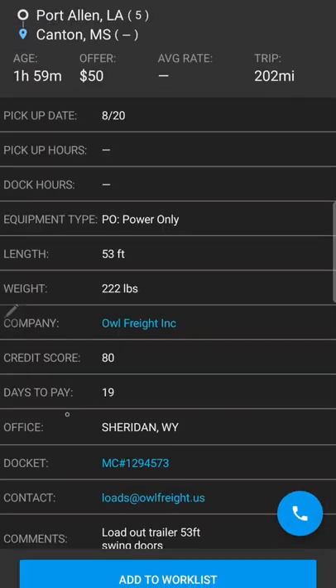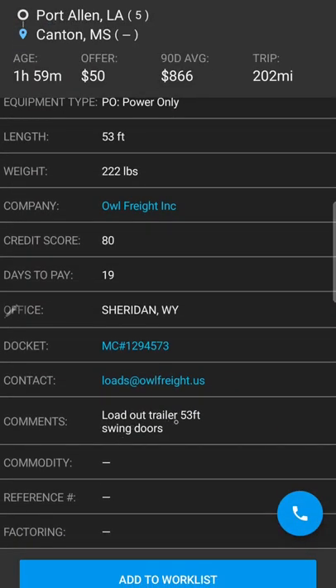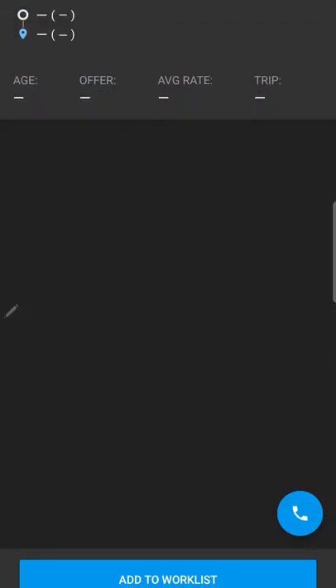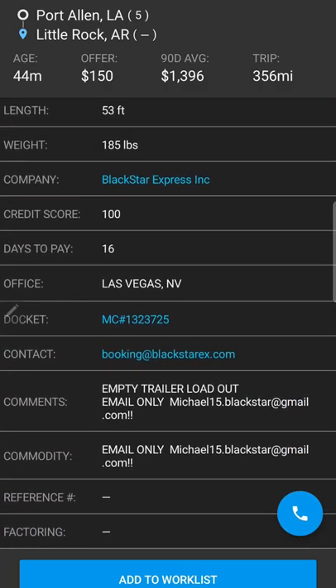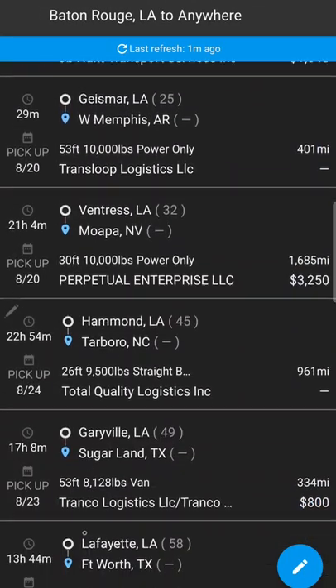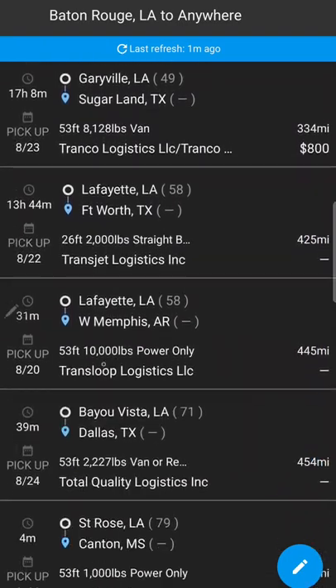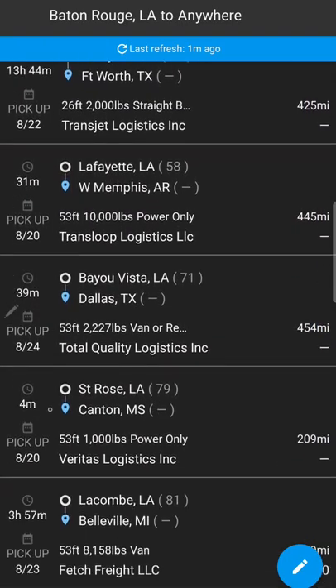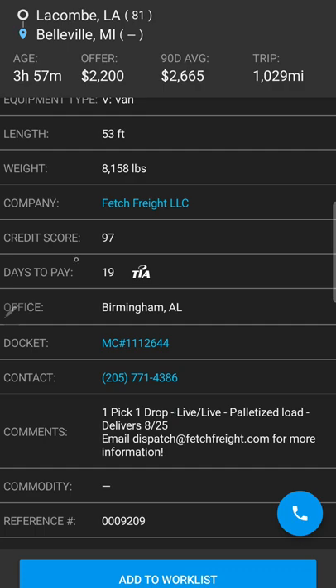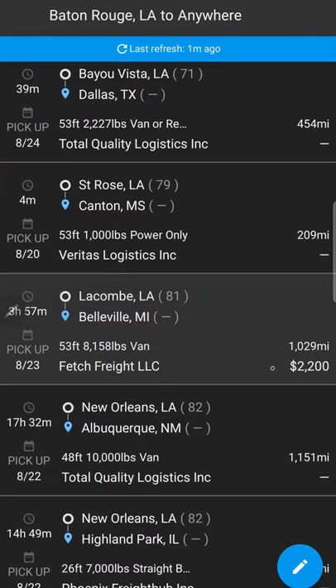Look at all these loadout trailers coming in. Always ask if it's roll-up doors or swing doors — that way you'll know. I always ask: is it 53 foot, is it swing doors, and is it full grade walls or a wood liner? Sometimes it doesn't matter, but definitely make sure it's swing doors and 53 foot, because you don't want to get stuck trying to find other loads with a trailer you can't use. That's a loadout trailer right there — that's how you do it.